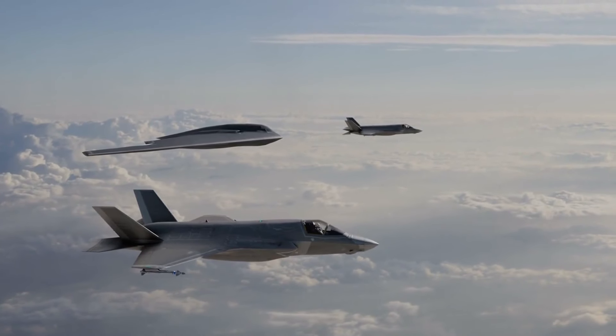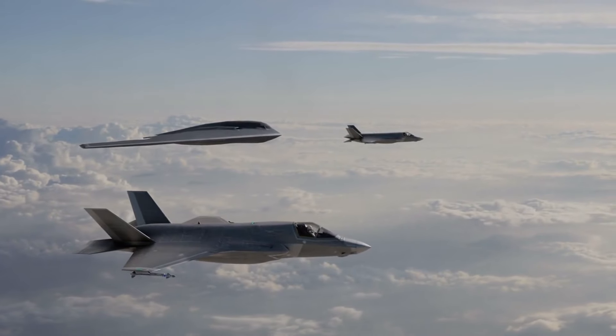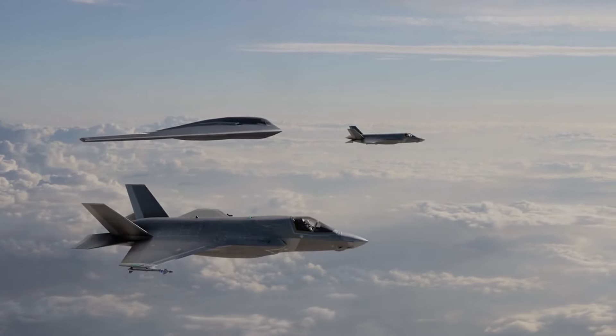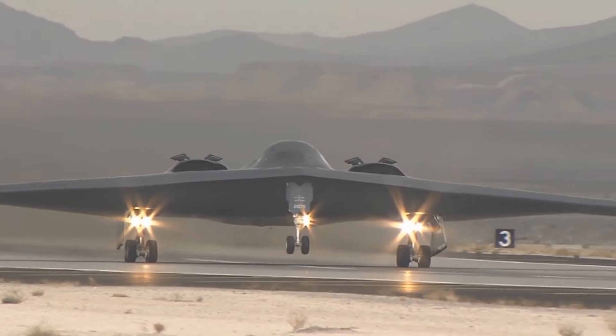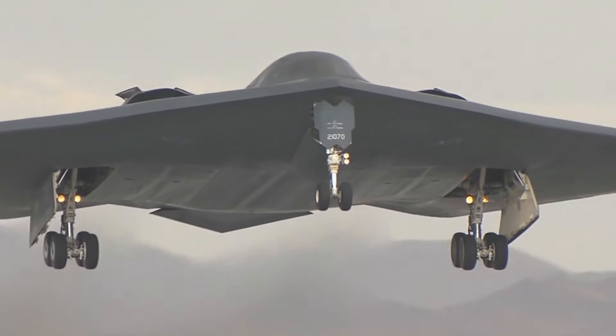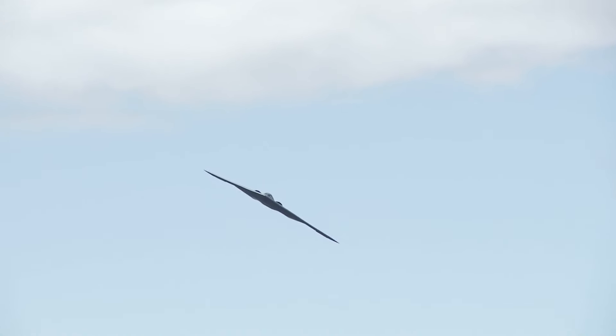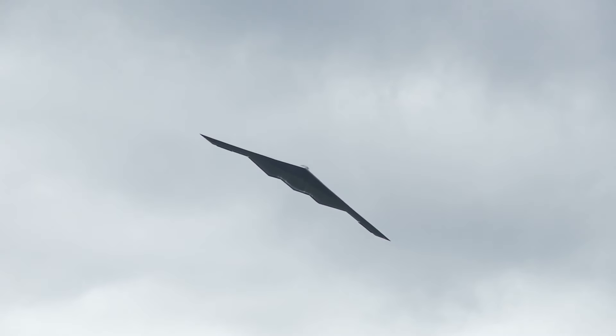The conception of the B-2 bomber sprang from the early ideas of flying wing aircraft, an idea that dates back to the pioneering days of aviation. This innovative design minimizes the aircraft's radar cross-section and significantly reduces infrared emissions, making it nearly invisible to enemy defenses. The seamless blend of its shape and the materials used in construction creates an almost ghost-like presence in the skies.